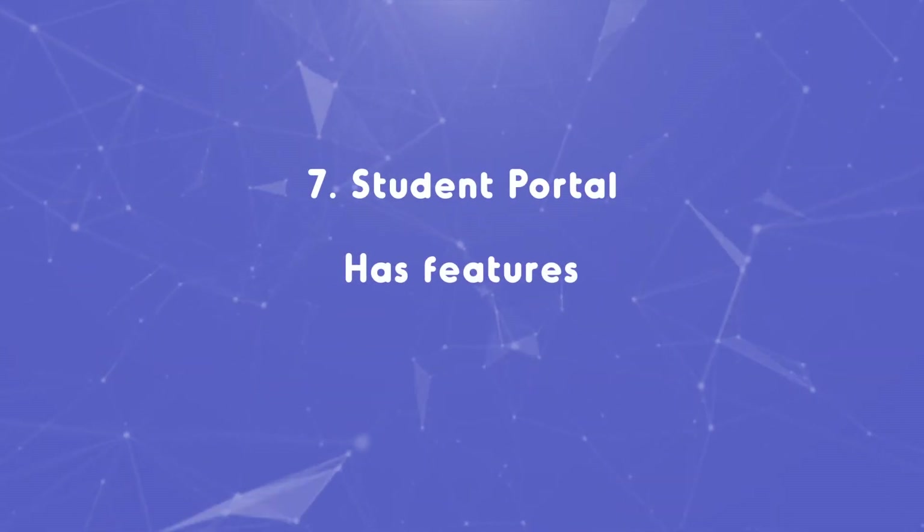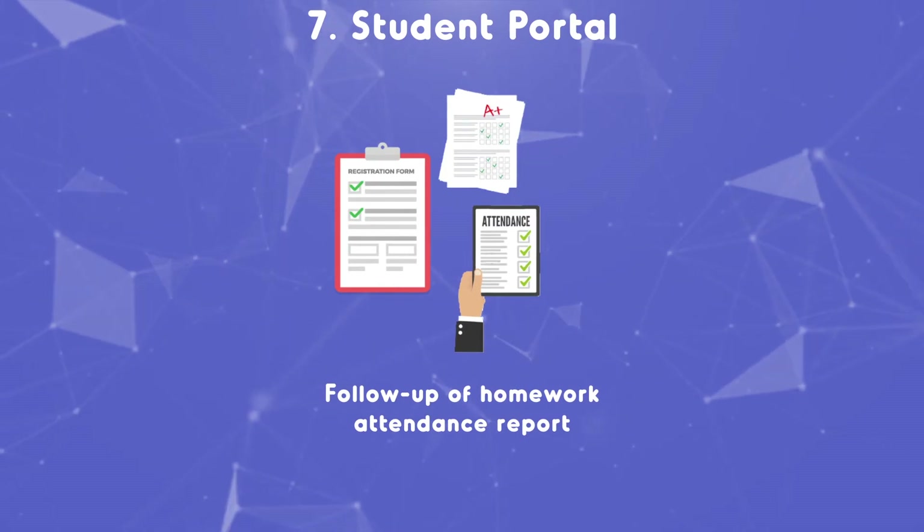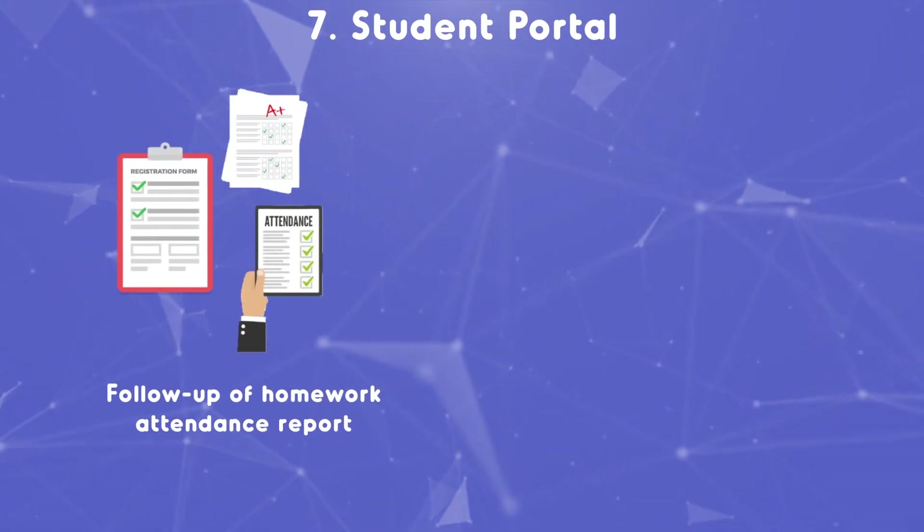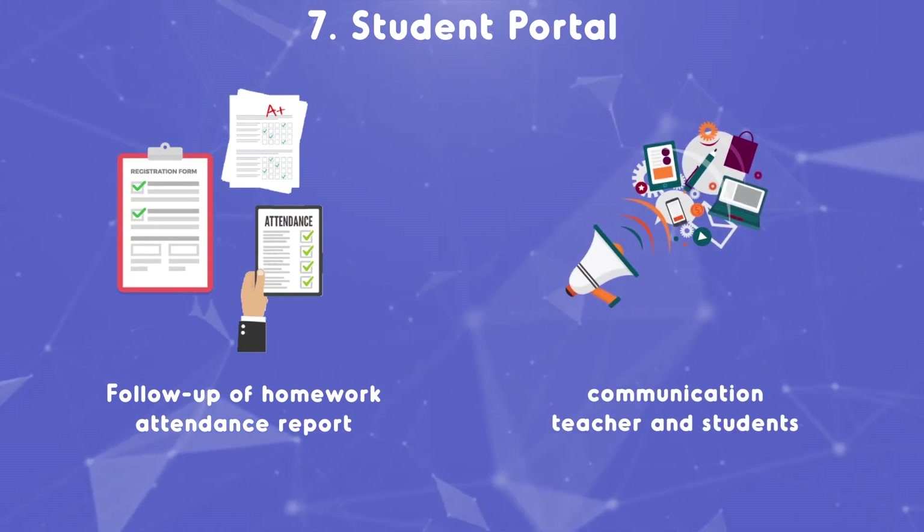Seven: student portal. Follow-up of homework, institute's weekly schedule, attendance report, report card, results, etc. Real-time communication between teacher and students.